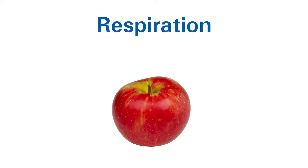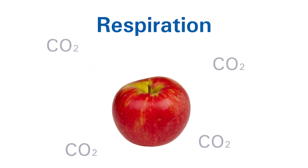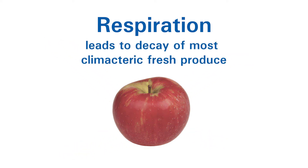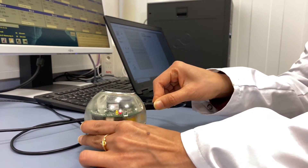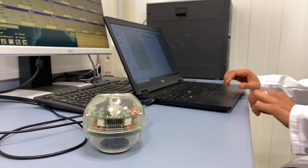Respiration is a metabolic process in which the fresh produce takes in oxygen and gives out carbon dioxide. What we see here is a gas sensor system, or sphere as we call it. This is a compact and mobile system that we developed here at ATB to measure O2, CO2, temperature, pressure, and humidity.